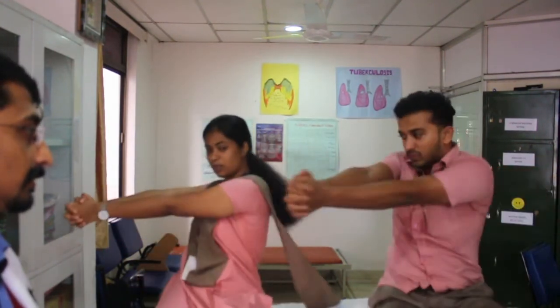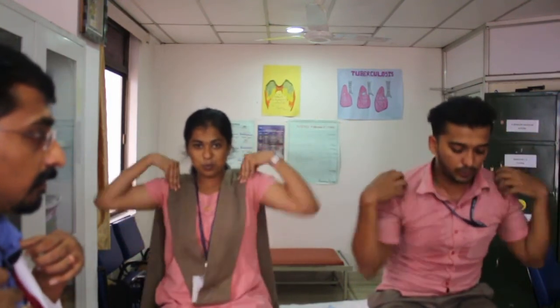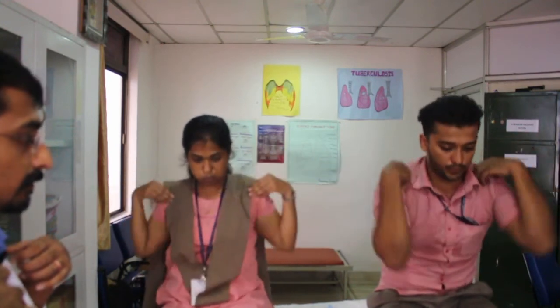The third cycle of twisting exercise — hold both hands in front. Take a long breath, exhale right to left, then relax. Again hold your hands, take a long breath, exhale right to left. Do five cycles. Next is the fourth cycle — hold both hands on the shoulder, take a long breath, exhale and rotate. Do five cycles of this exercise.